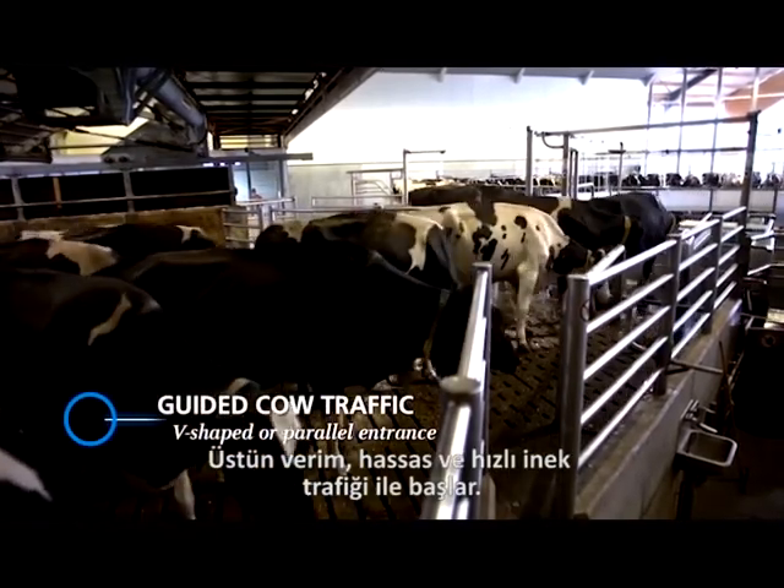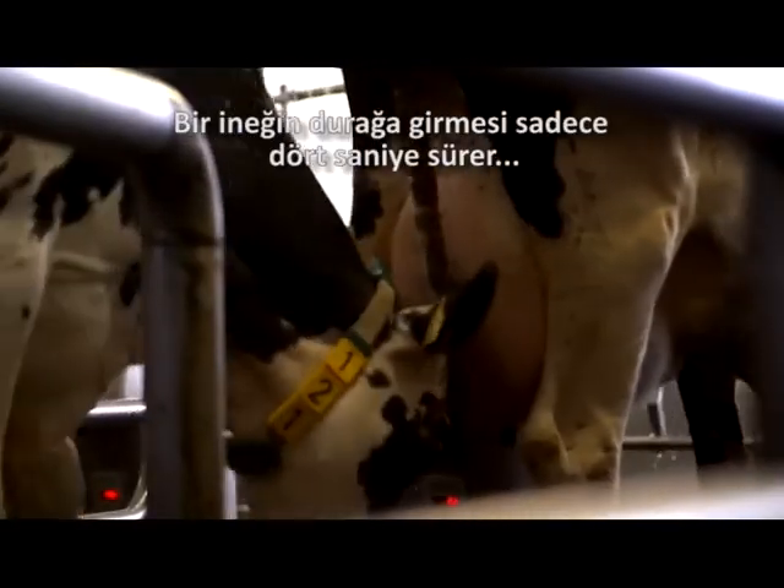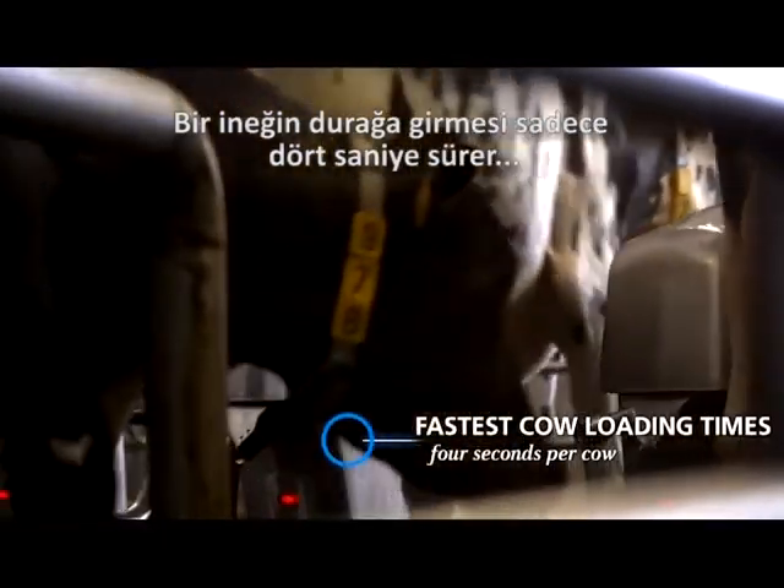Superior productivity starts with smooth and fast cow traffic. It takes just four seconds for each cow to enter the platform.